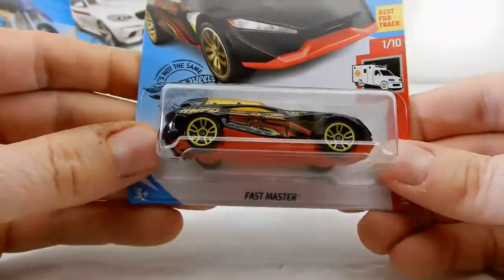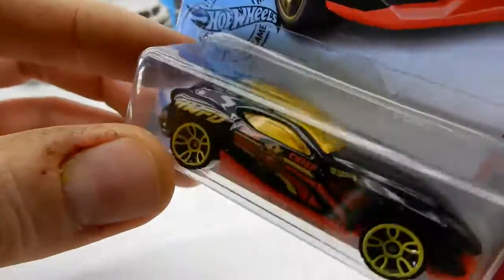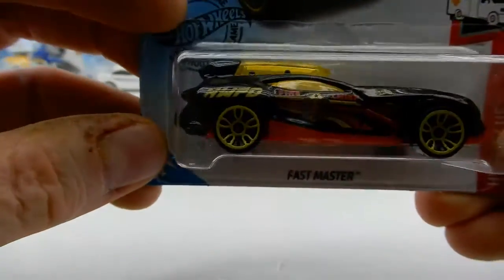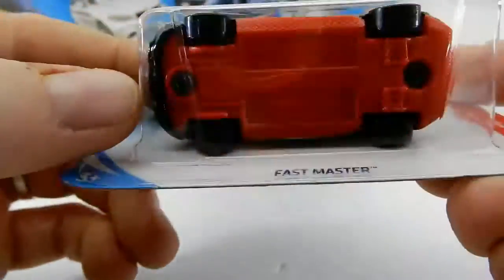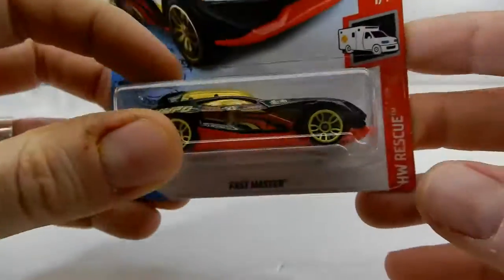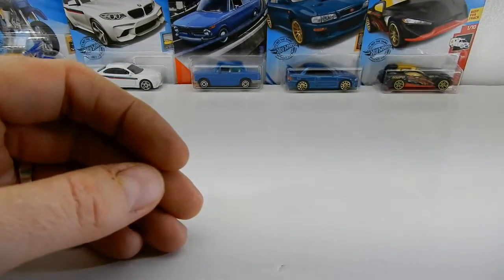Next we have this Fast Master — this thing is pretty awesome. Check out the transparent — translucent, I should say — roof. Yeah, it's really neat. Fire department theme. It's a really cool car, part of the Rescue series. This is best for track.